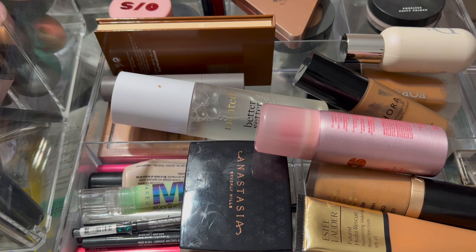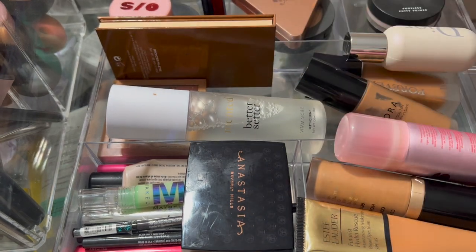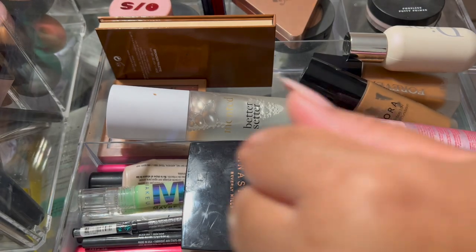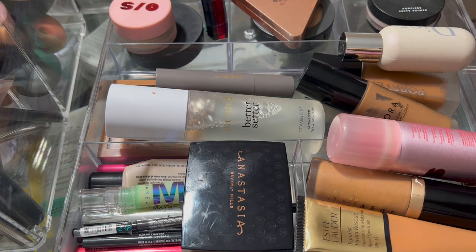This Merit skin tone concealer — I usually wear it but I didn't wear this at all. I use it to even out my skin tone; it feels so good on the skin. But I didn't wear it because I was wearing the Anastasia Beverly Hills concealer and was really enjoying that.